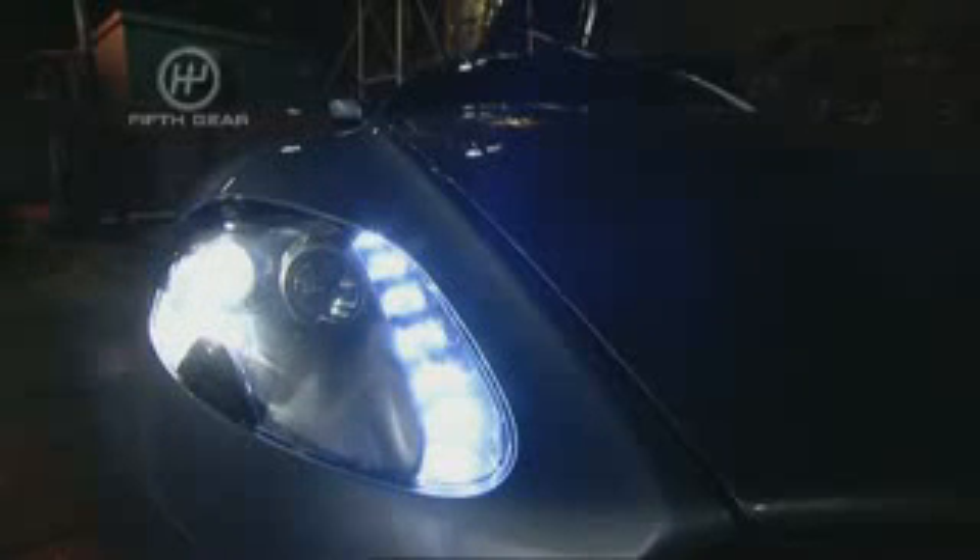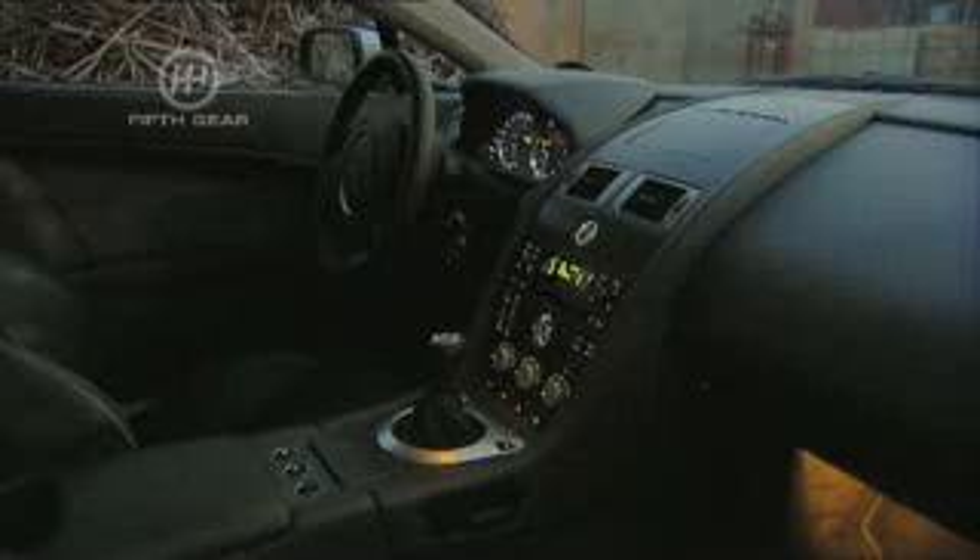The Vantage is a strict two-seater, although to improve luggage space it has a hatchback. Inside, the stylish design continues, with dials, dashboard, and switchgear all borrowed from the more expensive DB9.